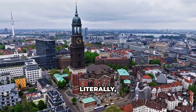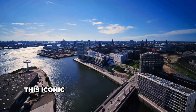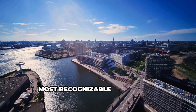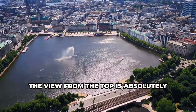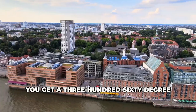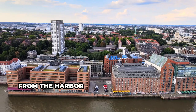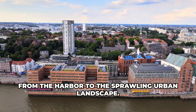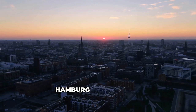Time to get some perspective, literally, as we ascend to the top of St. Michael's Church. This iconic church is one of Hamburg's most recognizable landmarks, and for good reason. The view from the top is absolutely breathtaking — you get a 360-degree panorama of the entire city, from the harbor to the sprawling urban landscape. It's the perfect place to catch the sunset or just soak up the beauty of Hamburg from above.